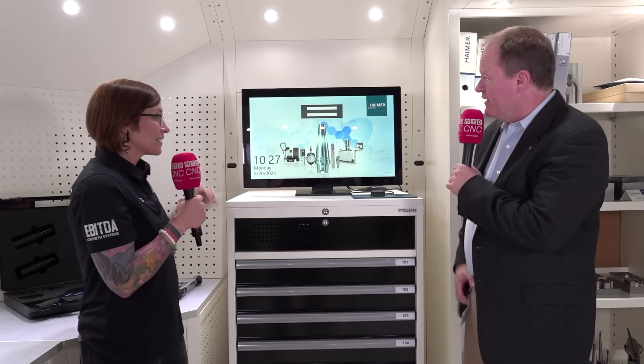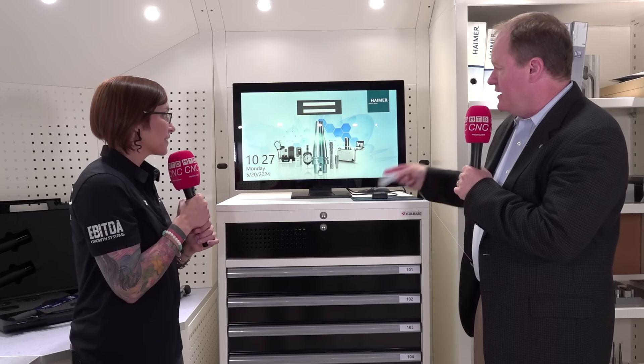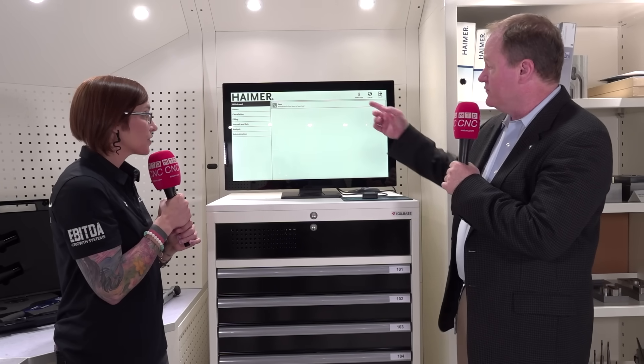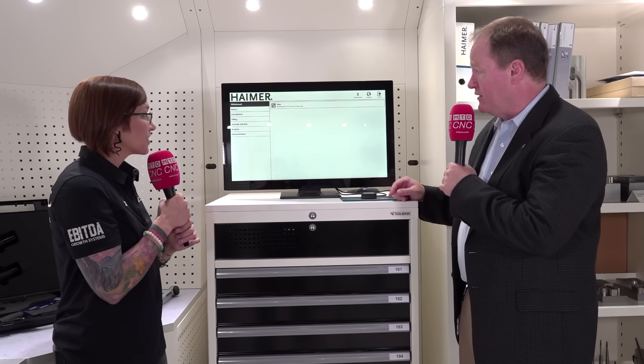Can you show us how this works? Sure. So basically this is the software, and if I want to get in there, I've got my little ID card. I'm going to just scan here, and this instantly brings up the software and tells us who is on. So it says Brent Holden is the person that's logged in here.